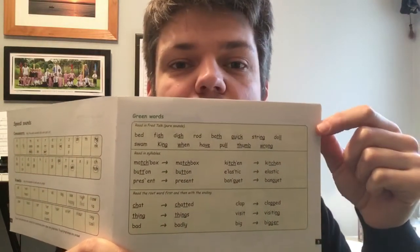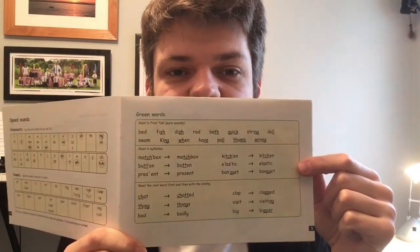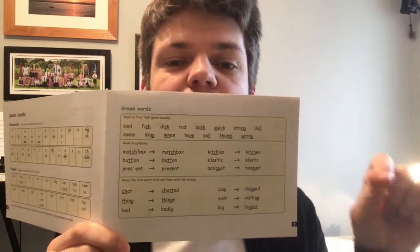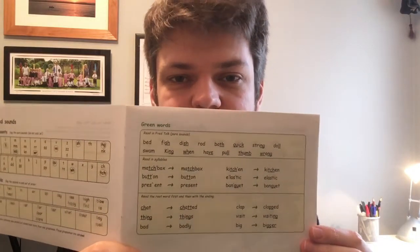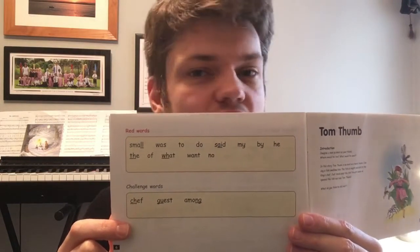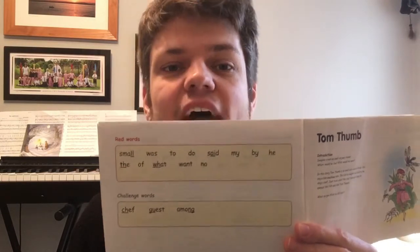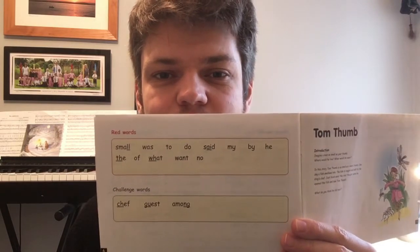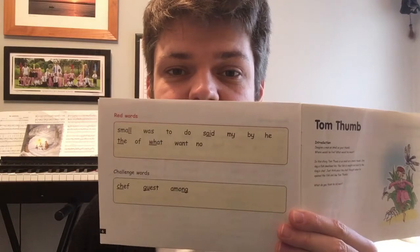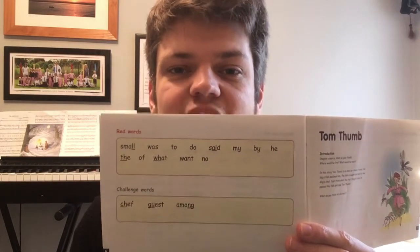Reading the green words is really important because these are all the words that are going to be in the story, so you need to be able to read them before you'll be able to read it. Have a go now — special friends, FRED TALK, read the word — and look at the ones in your book on your activity tab. If you've done your story green words, we're now going to do our red words, which are on the next page or underneath in your book. Remember, red words are ones that we can't sound out, so you just need to say these straight away when you look at them. Ask an adult to help if you're not sure. If you've got challenge words, now is the time to read those as well.